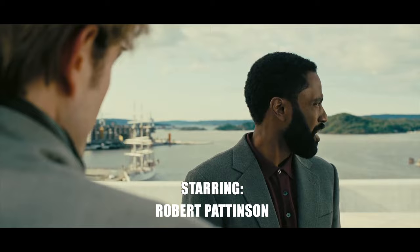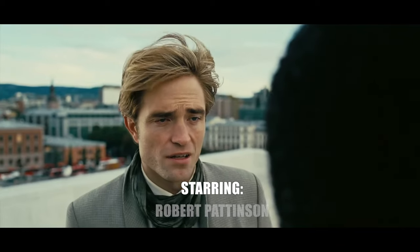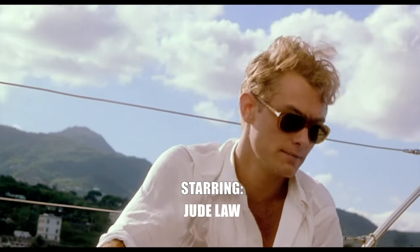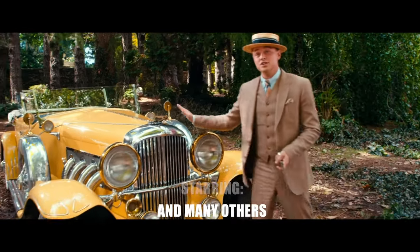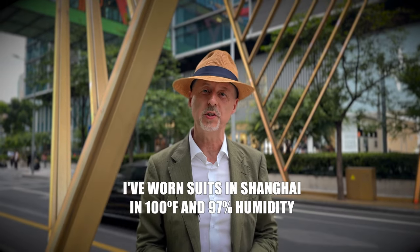We're getting some cinematic inspiration from India with Robert Pattinson in Tenet, the Mediterranean with Jude Law in The Talented Mr. Ripley, and Africa with Humphrey Bogart in Casablanca, as well as many others.